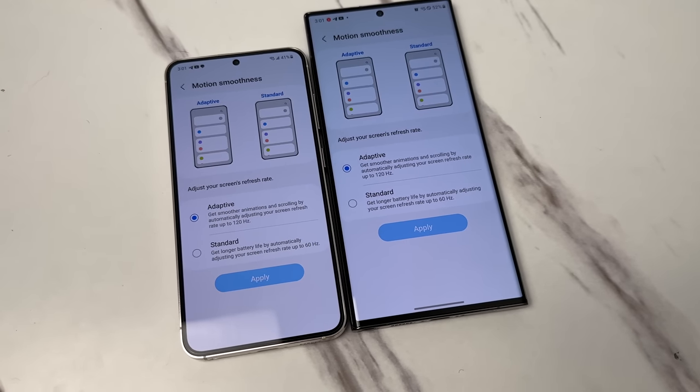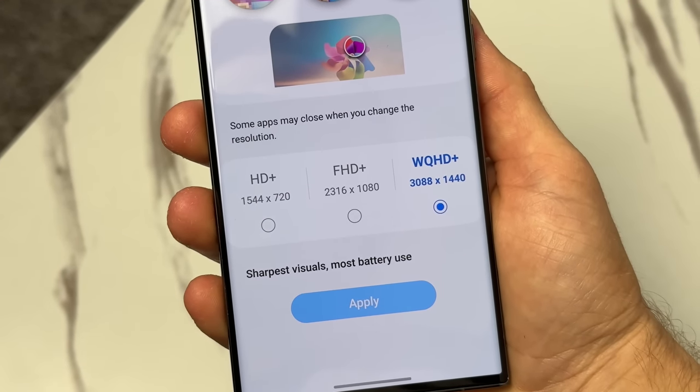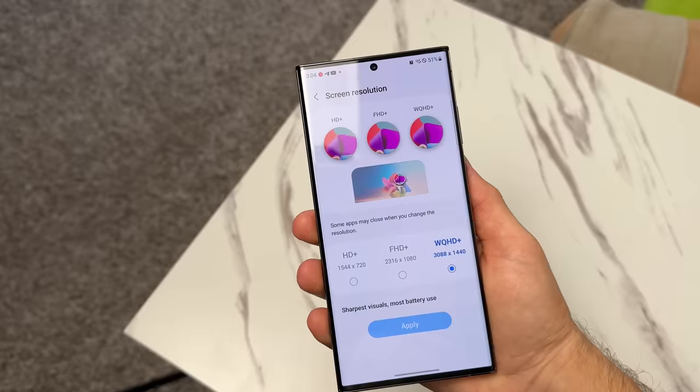Both phones have a 120Hz display with a peak brightness level of 1,750 nits, which is very bright. The S23 Ultra does have a screen resolution of Quad HD+ as opposed to Full HD+ on the S23. I've had a ton of people ask me if the screen quality is noticeable — if they get the S23 or S23 Plus with the Full HD+ display, are they going to notice the pixels? Are they going to get a worse experience than the S23 Ultra?